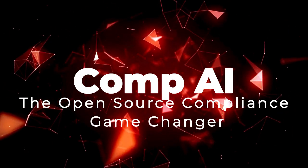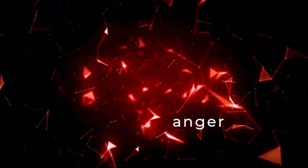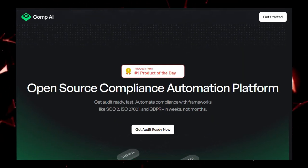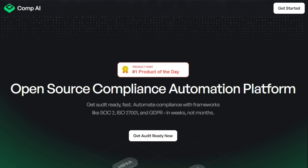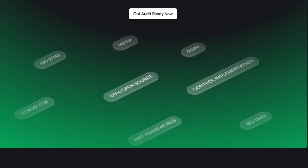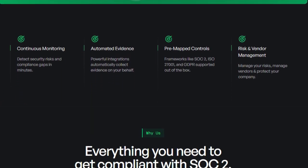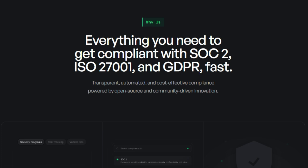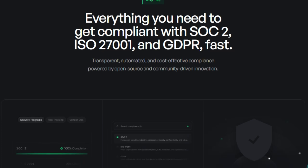Tool number one: Comp AI, the open source compliance game changer. Tired of the fragmented, costly, and opaque world of compliance? Welcome to Comp AI, a project revolutionizing how businesses achieve and maintain crucial certifications like SOC2, ISO 27001, and GDPR. What truly sets Comp AI apart is its foundation in open source principles. Unlike traditional closed-off compliance solutions, Comp AI offers full transparency and adaptability to your unique tech stack, backed by a powerful open API.